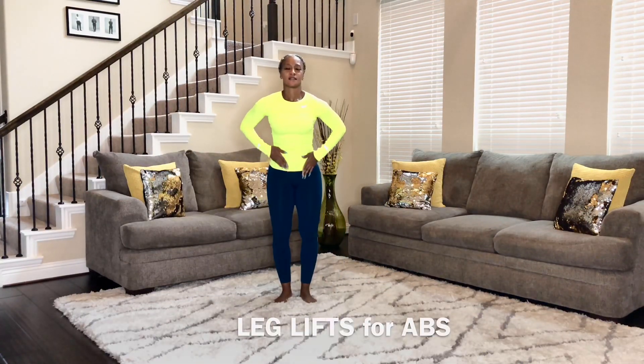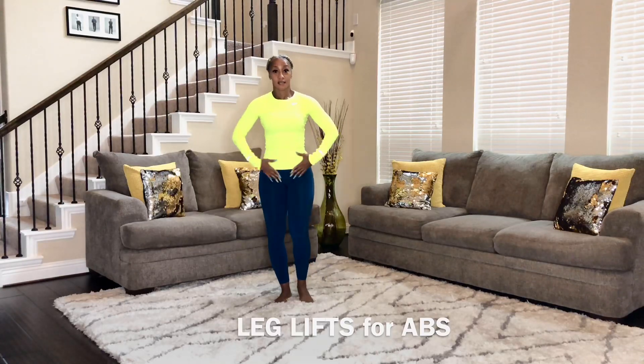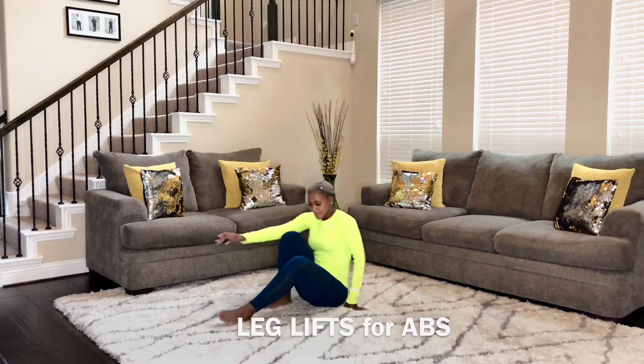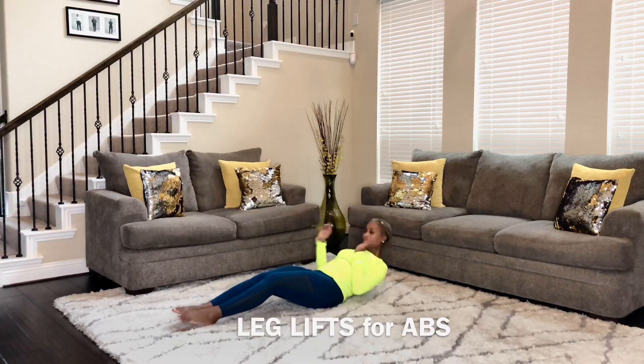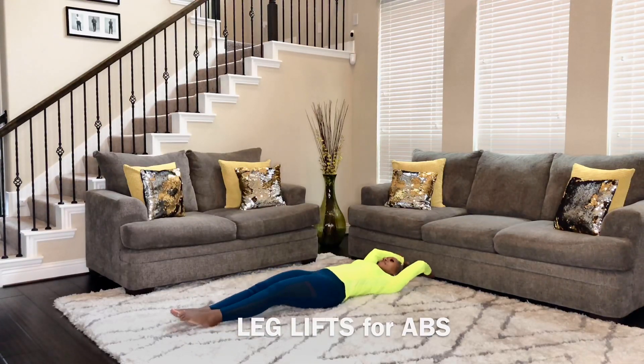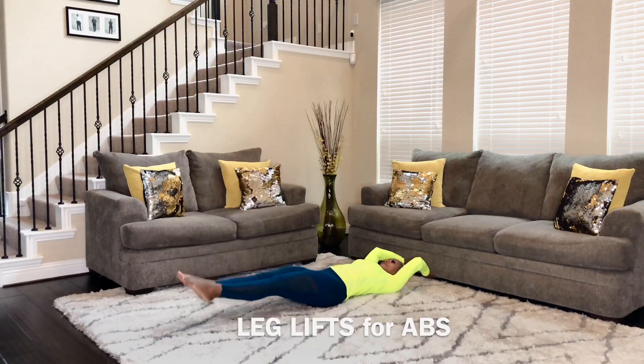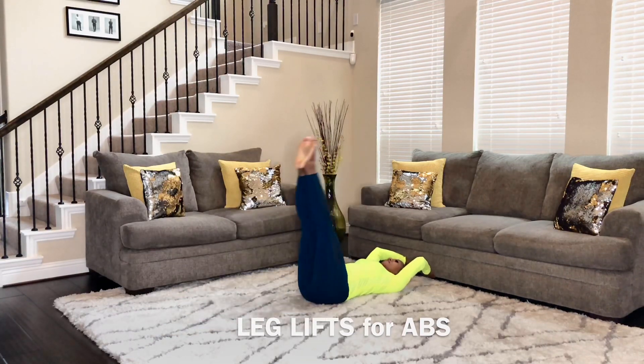Good job, ladies. Now, my second favorite exercise is for your stomach to keep it tight and right. We're still going to use our couch — we're going to use it for support. We're going to lie down on our back, put our hands under our couch, and lift our legs to our chest, nice and slow.